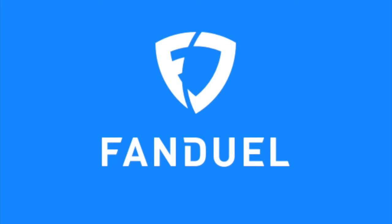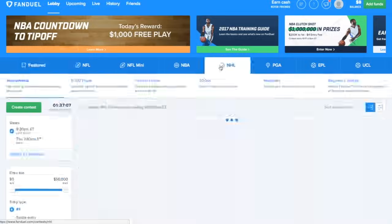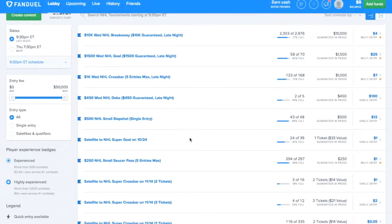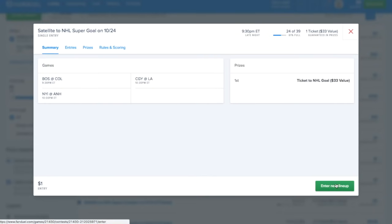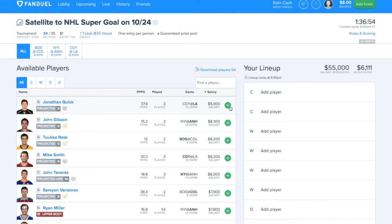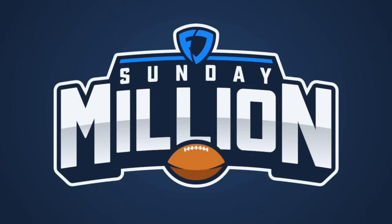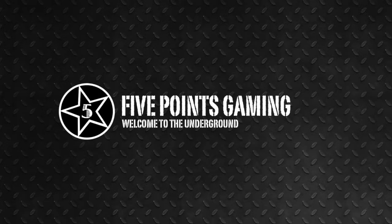I want to thank FanDuel for sponsoring this video. In addition to football, you can do fantasy hockey on FanDuel, set lineups daily, and start winning real money. The season-long grind of an 82-game season is pretty tedious and usually I'm out of it by November, so FanDuel gives me the opportunity to play whenever I want. Download the FanDuel app from the link below and enter the code touchdown87. When you put in your first deposit, you get a free entry into the Sunday Millions contest where you can win some serious money. Check your eligibility before you play, and enter my code touchdown87.